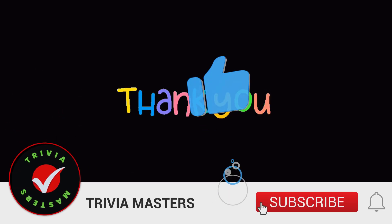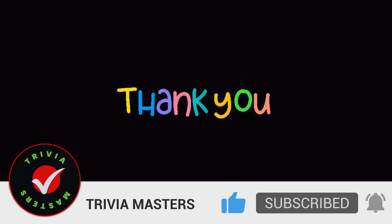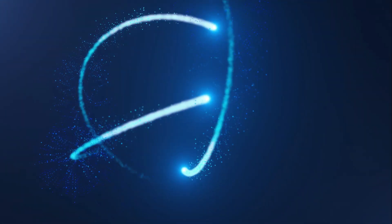Thank you again for joining me today. Always remember: knowledge is always power. See you next time for another episode of Trivia Masters. Please be kind to one another.